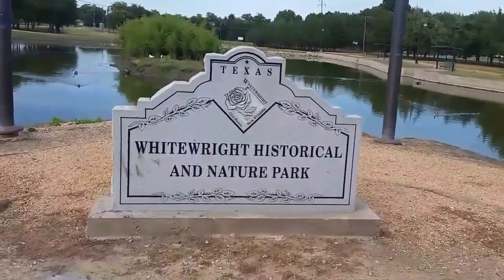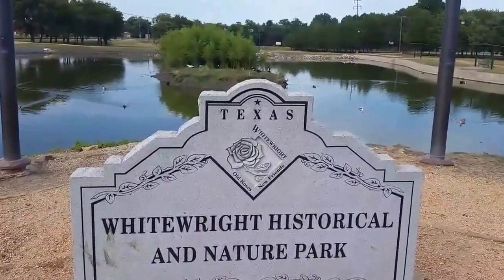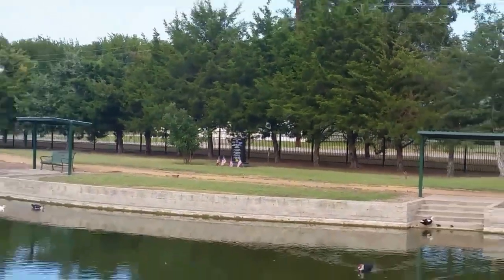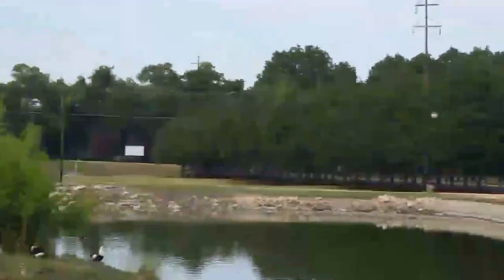We're here at the Whitewright Historical and Nature Park — not sure what's historical, but we're going to go over and see. It looks like there's something of interest. There's a memorial, and there are lots of ducks in the pond. They must think we have some bread because they're all coming to us.